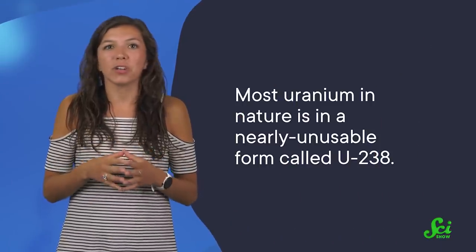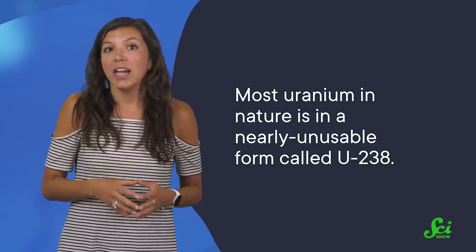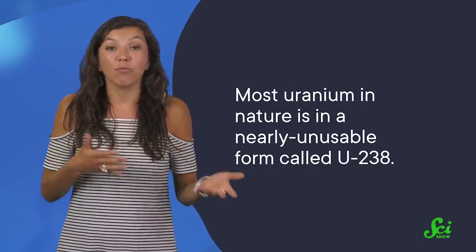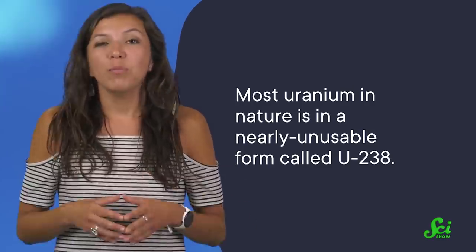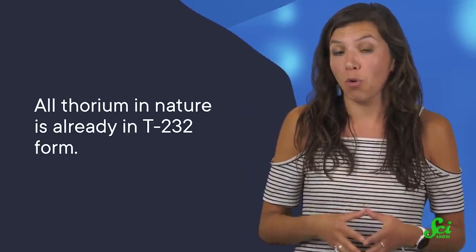Most uranium in nature is in a nearly unusable form called U-238, and extracting the usable U-235 form — that is, enriching the uranium — is hard. But thorium doesn't have this problem. All thorium in nature is already in Th-232 form. The upshot is that thorium can be dug up and put in a reactor with a lot less effort than uranium, once you've built the right kind of reactor.